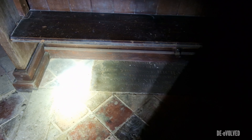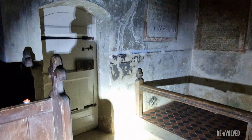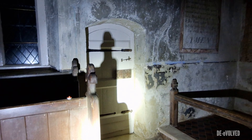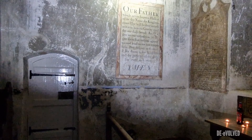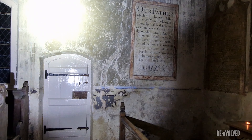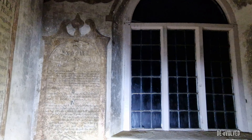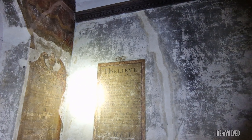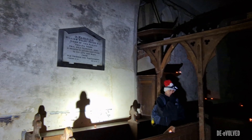Right guys, this is Martin from Devolved and here's Barry. We found this little church and we're gonna go inside. Barry's already in! Merry Christmas guys - this is our little Christmas explore, a little bonus one. The one we wanted to do fell through, but I promised you all we'd do one more explore for Christmas, and this little gem cropped up. So we made our way up to St Mary's church and yeah, we've done a little walk around.